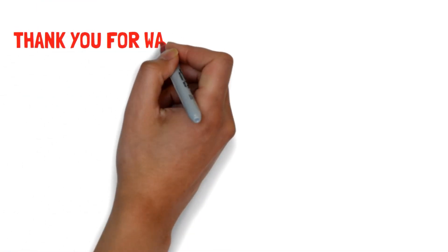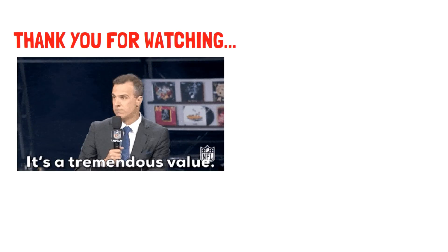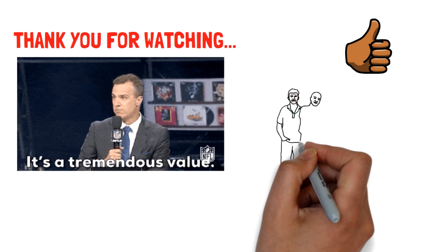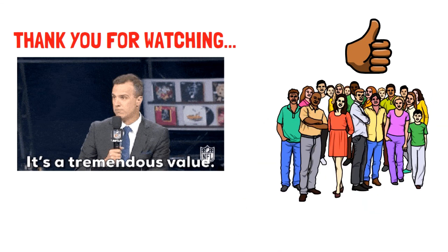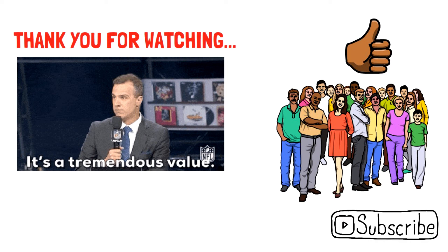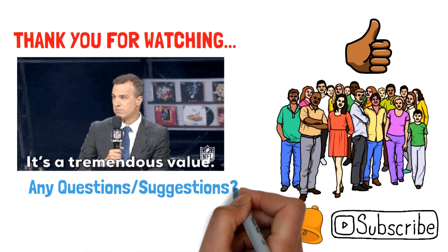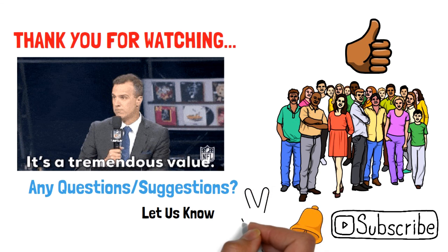Anyway, guys, thank you so much for watching. We hope that you gained some value out of this video. If yes, be sure to hit that like button, as this helps push the video to more people and grow the Success Generation family. Also, consider subscribing and turning on notifications for more informative content. Have any questions or suggestions about selling on Jumia? Be sure to let us know in the comment section below. Until next time, we hope that you have an amazing rest of your day.